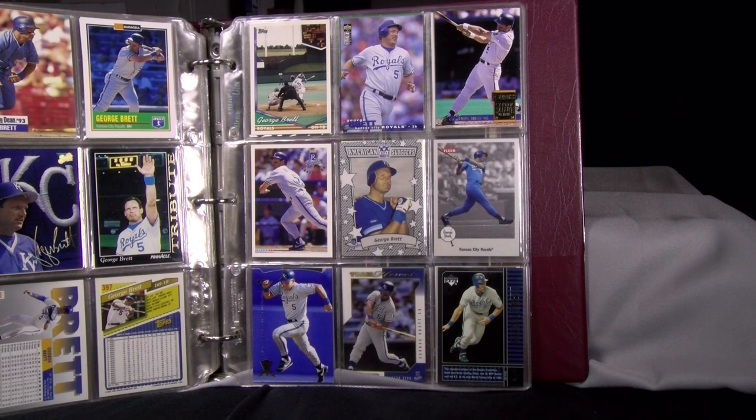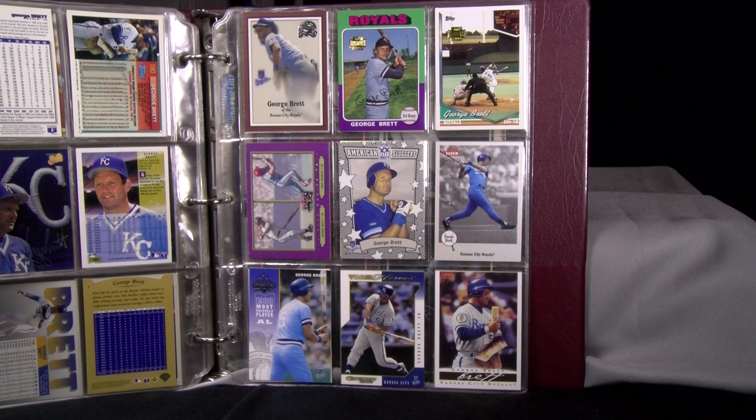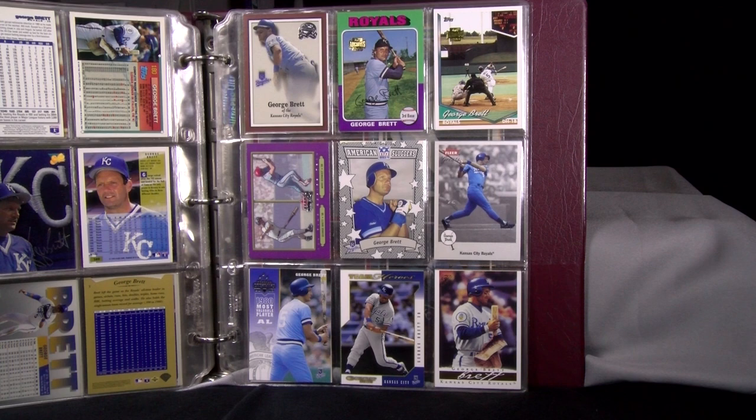Some of the last cards of George Brett during his playing days: his last Topps card from 1994; 94 Collector's Choice and Donruss Cover Salute; and his 94 Fleer. At the bottom: 95 SP and 99 Upper Deck Legends. Then 2000 Fleer Greats of the Game; 2001 Topps Archives showing his first card and last card in the Topps run; 2001 Fleer Showcase, Topps American Pie, and American Sluggers Insert; another Fleer Greats of the Game; Donruss Champions from 2003; 2003 Donruss Team Heroes; and 2003 Topps Gallery.